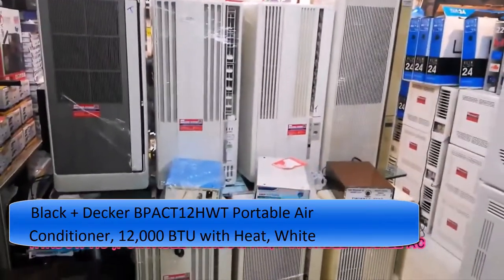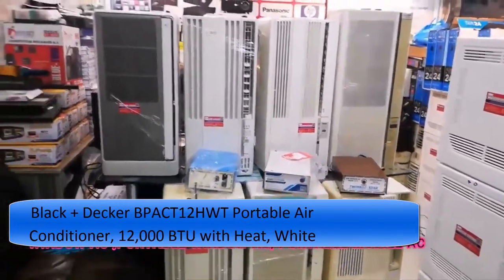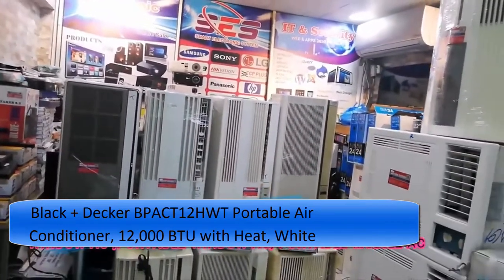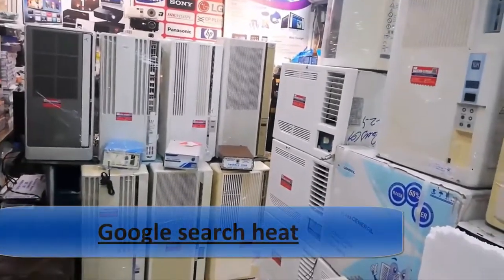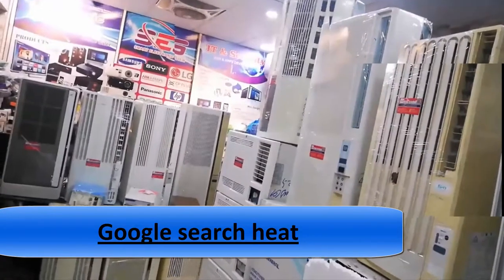Forecaster wheels included for easy movement and compact portability. Backed by top technology — enjoy the simplicity and precision of programmable electronic controls, the clarity of an LED digital display, a 24-hour on/off timer, and sleep mode.